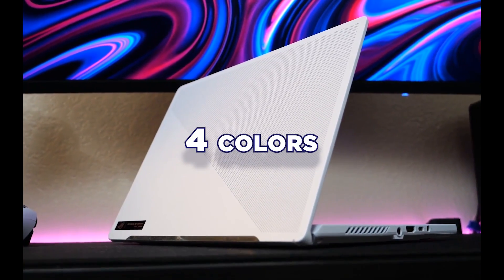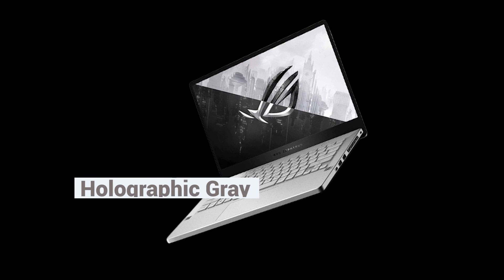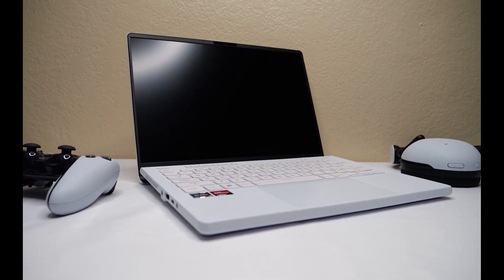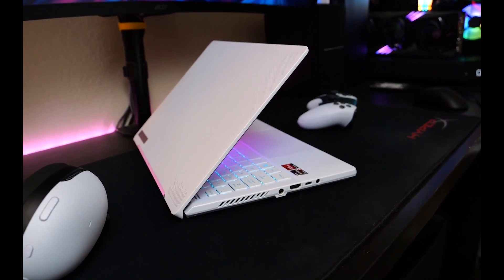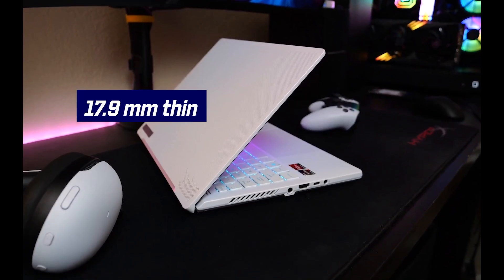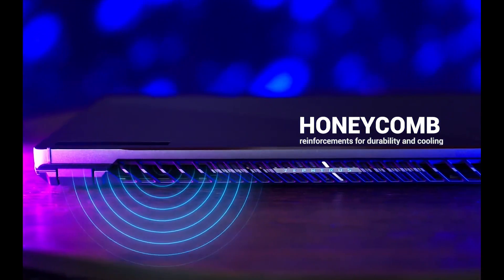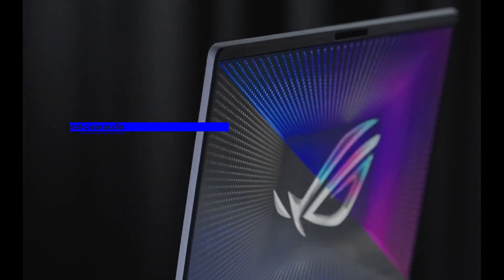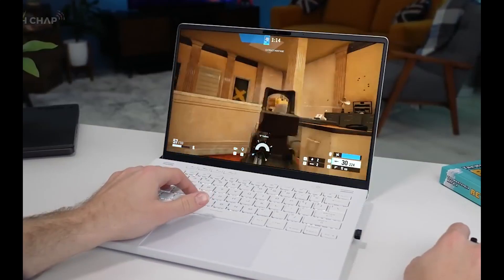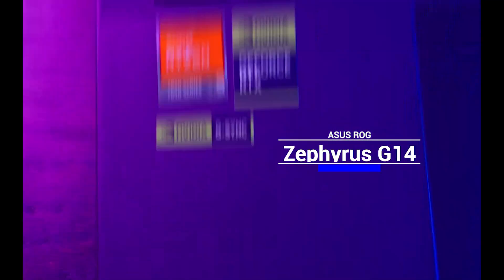The laptop comes in four colors: moonlight white, eclipse gray, holographic white, and holographic gray. The Zephyrus G14 boasts a sleek and lightweight design, weighing only 1.7 kilograms and measuring 17.9 millimeters thin, with a magnesium aluminum alloy chassis with honeycomb reinforcements for durability and cooling. It also features a quad speaker system, a 3D microarray, and Dolby Atmos sound for crystal clear audio quality. If you're looking for a gaming laptop that has it all, the Asus ROG Zephyrus G14 is a great choice.